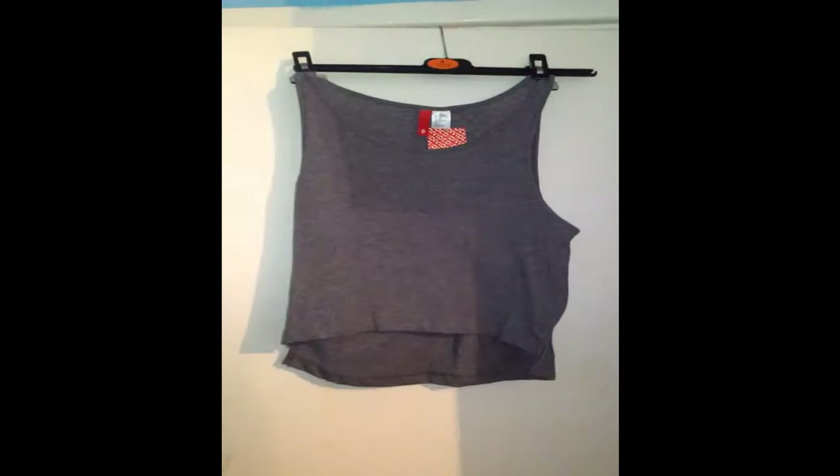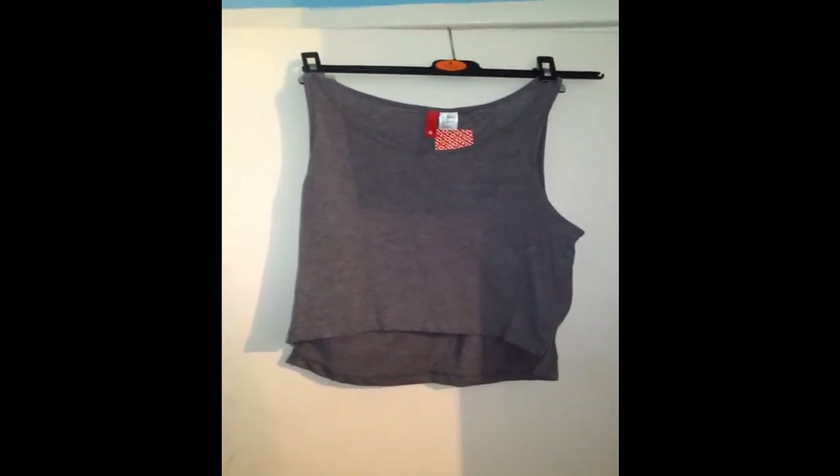Hey guys, this is just a clothing haul and I went to H&M, Primark and International.